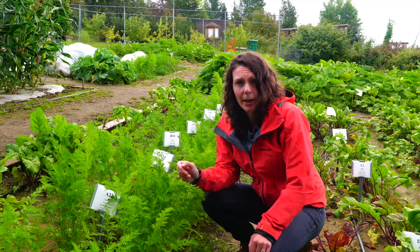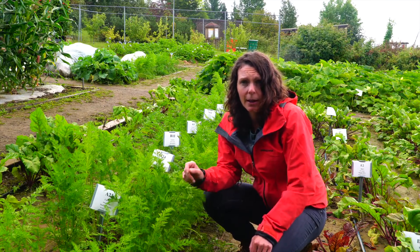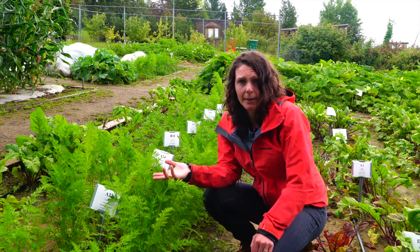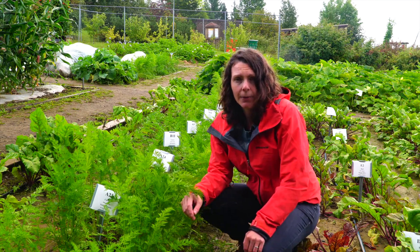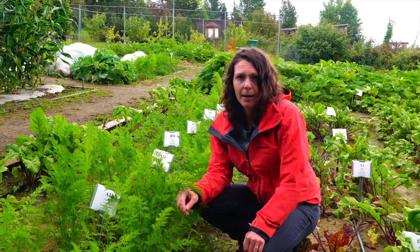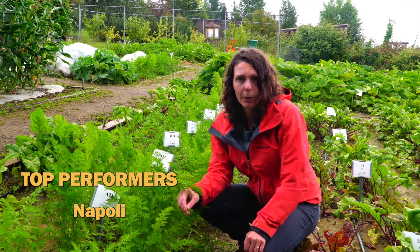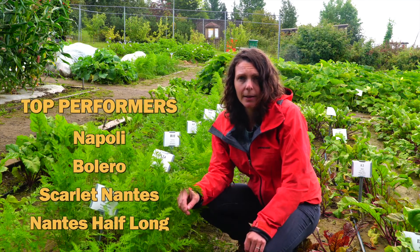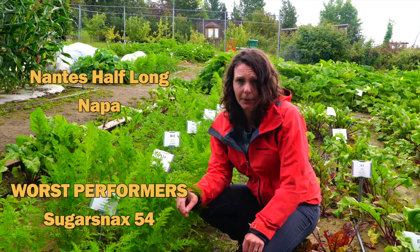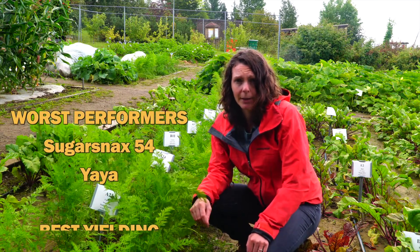Variety trials are important because available seed varieties are constantly changing, and perform differently where they are bred and tested than in Alaska. In Fairbanks, we've trialed carrot varieties since 2017. Top performers included Napoli, Bolero, Scarlet Nantes, Nantes Half Long, and Napa. Sugar Snacks 54 and Yaya performed the worst in our trials.